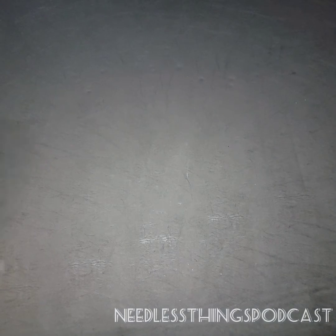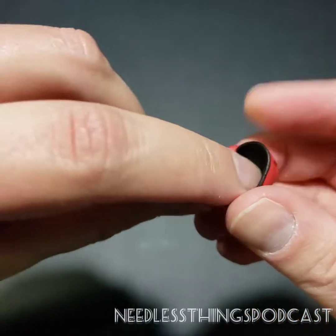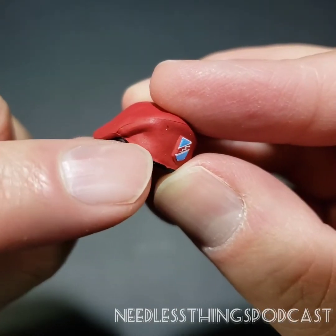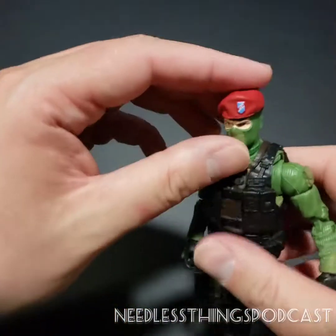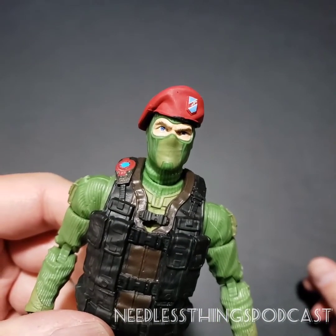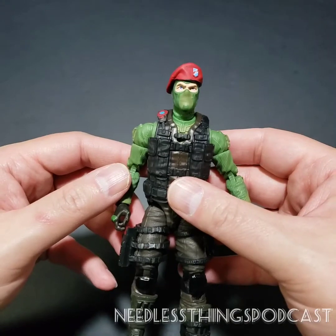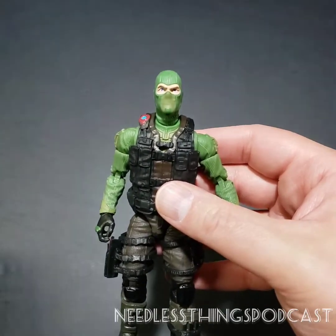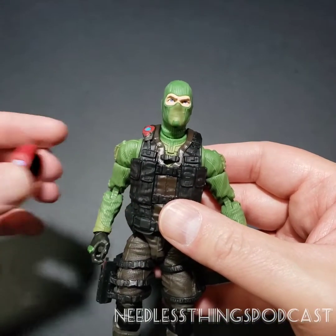Let's take a look at Beachhead's accessories. First, the beret — it has a little deco on the front, black painted over red, which I think gives it a better look. There's a little bit of paint slop going on but it doesn't bother me too much. Initially I did not care for the look of the balaclava and beret together from online pictures, but seeing it in person it looks cool. I'm not sure I'll display him this way — I still think the unmasked look is how I'll go.